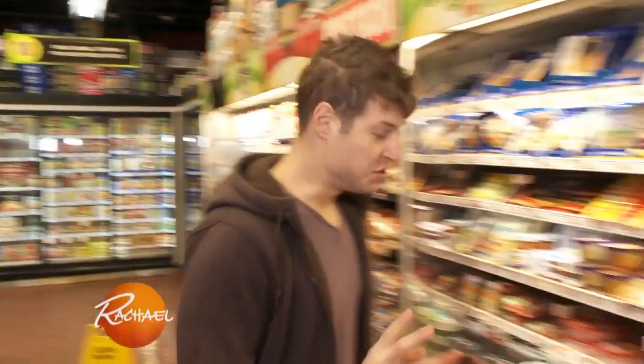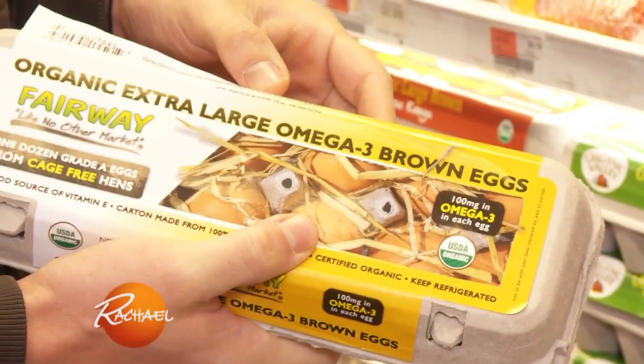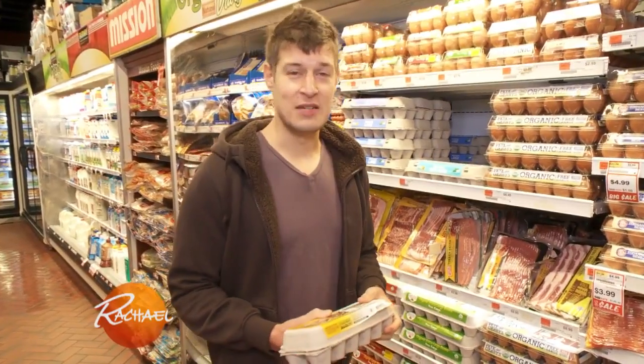When it comes to eggs, the two things that I'm looking out for are omega-3s and pasture-raised, which means that the chicken was allowed to roam around and eat its natural diet — which might gross you out, but chickens like to eat bugs.